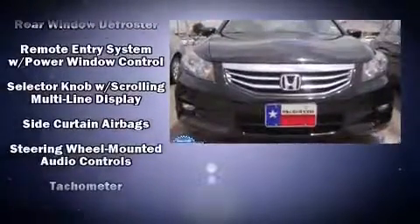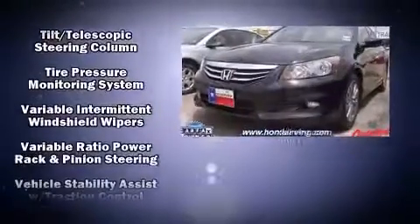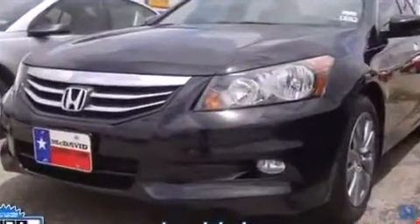This vehicle has achieved certified pre-owned status, passing Honda's comprehensive certification process, including an exhaustive 150-point inspection.